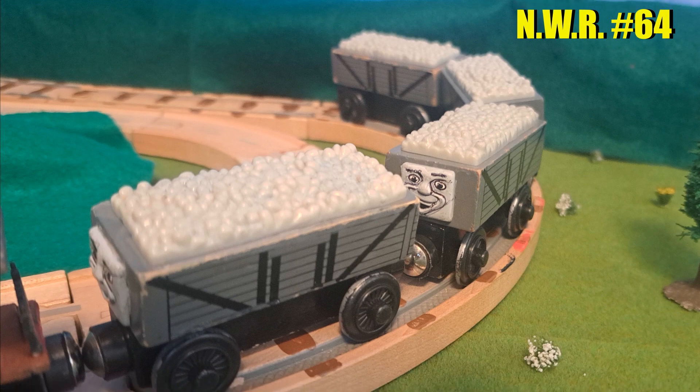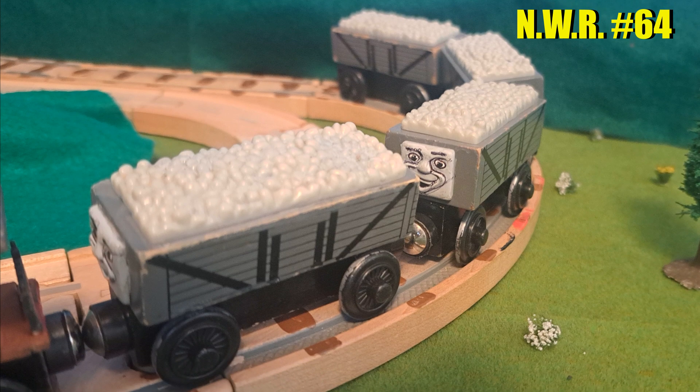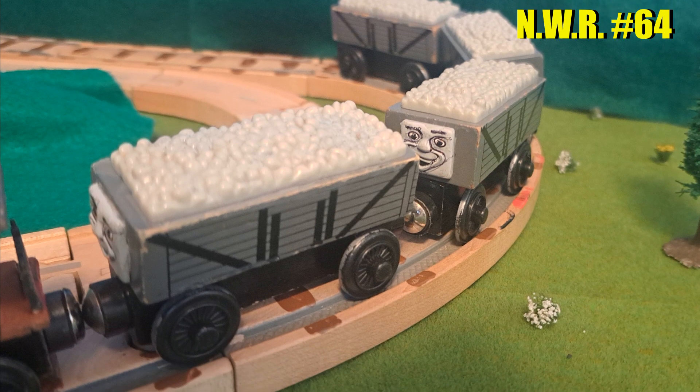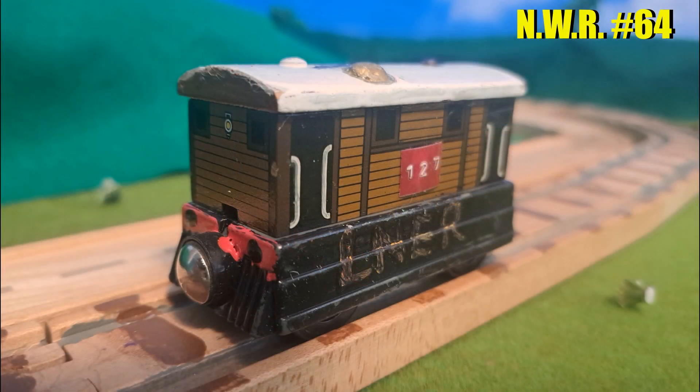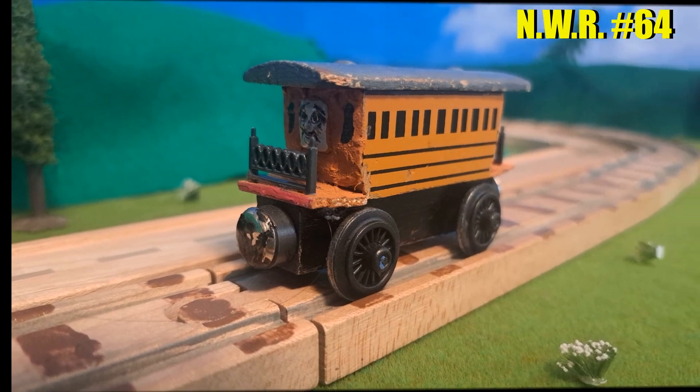And of course, I also utilized heavily customized wooden railway track and road pieces, and also vehicles, like pre-Sodor Toby and Henrietta.